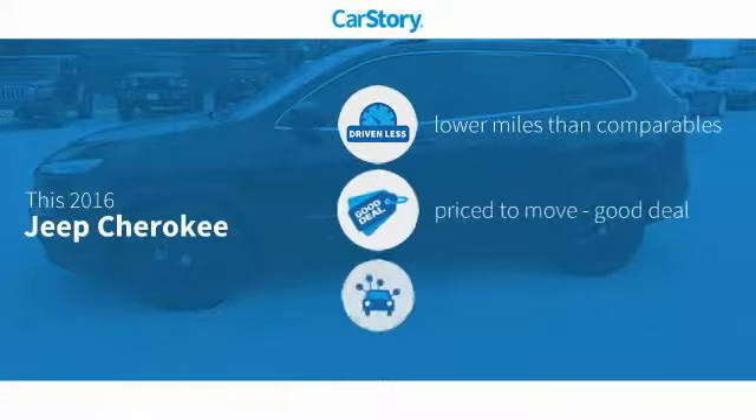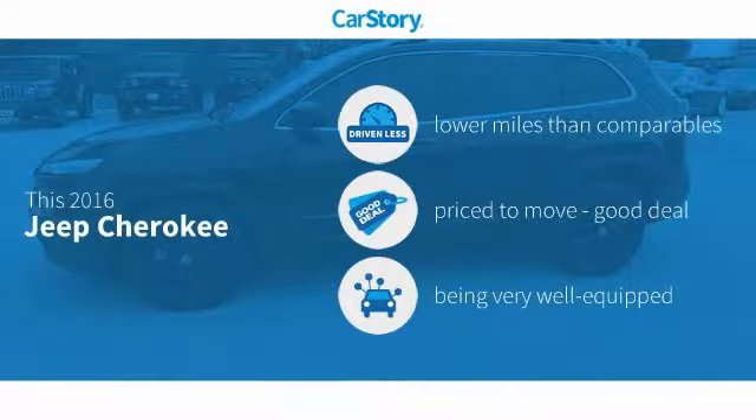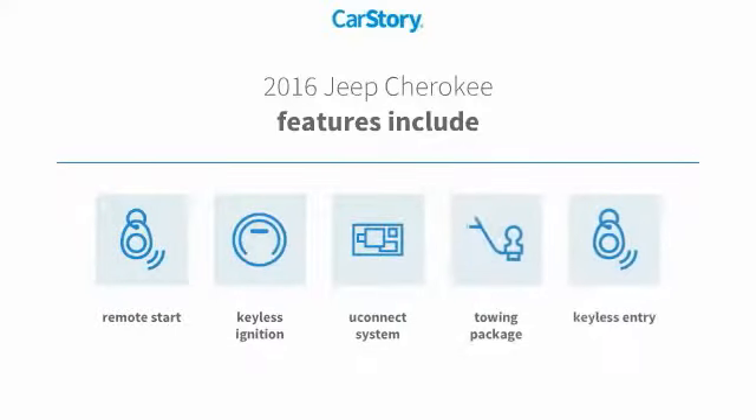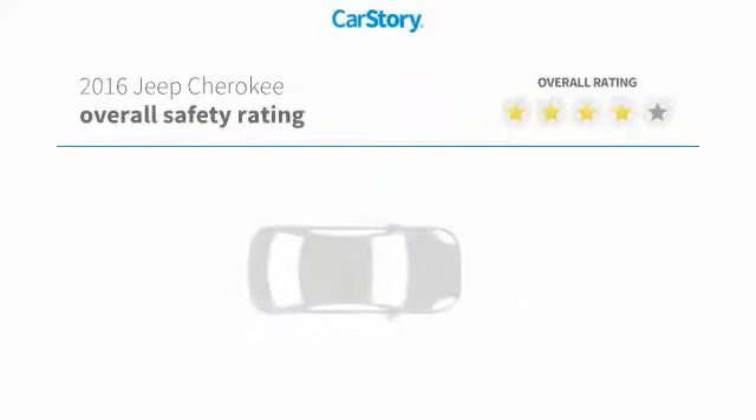Car Story Research indicates this vehicle as having lower miles with less wear and tear, a good deal, and loaded with features. Features also include remote start, keyless entry, keyless ignition, towing package, and the Uconnect system with these ratings.